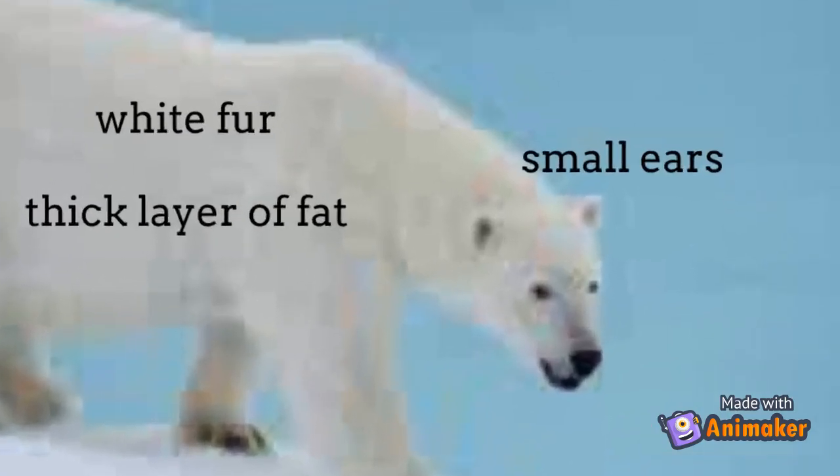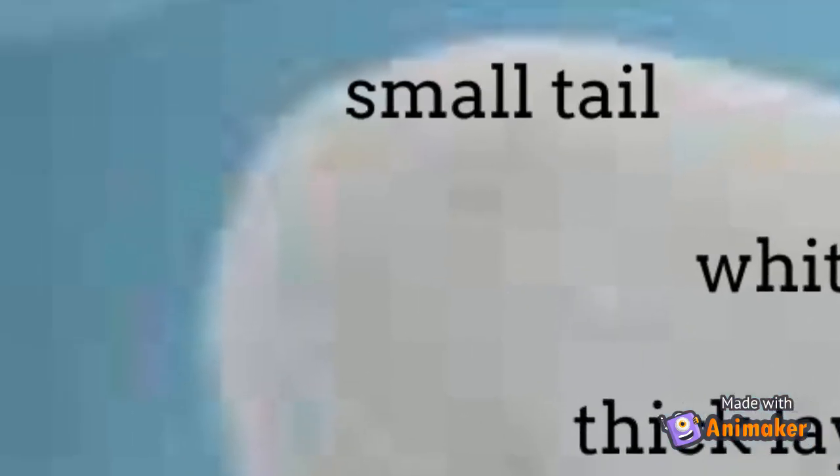The polar bear's small ears and tail offer less surface area than large ears or tails, and help maintain body warmth.